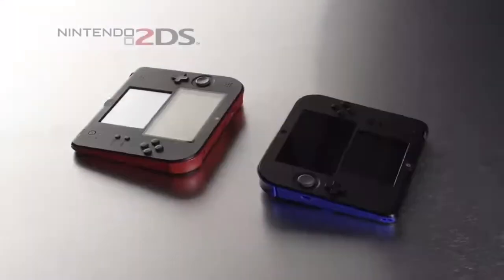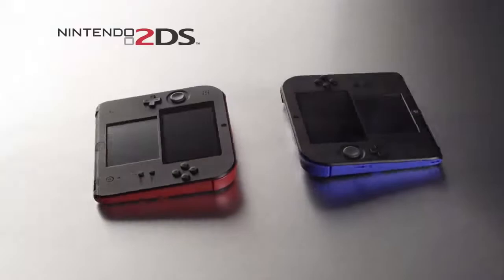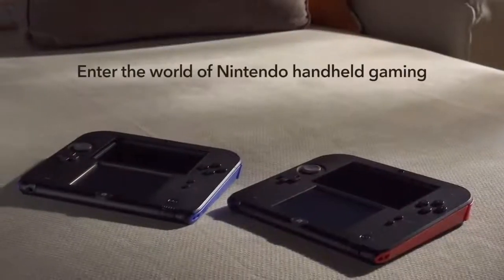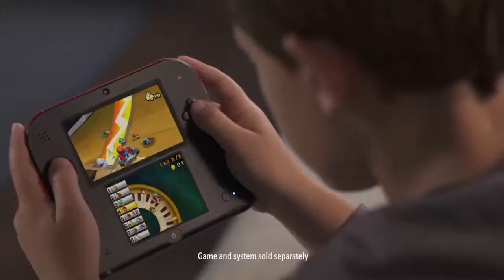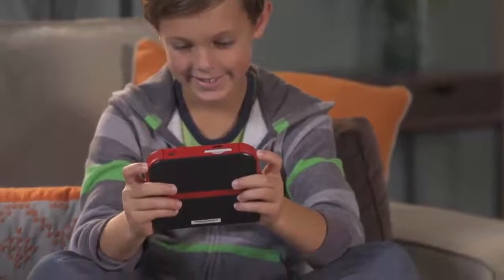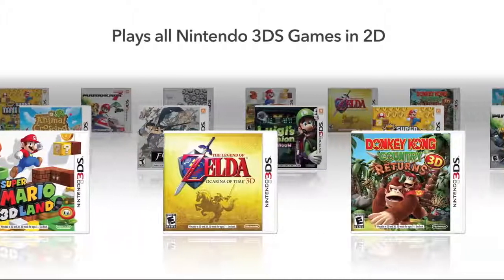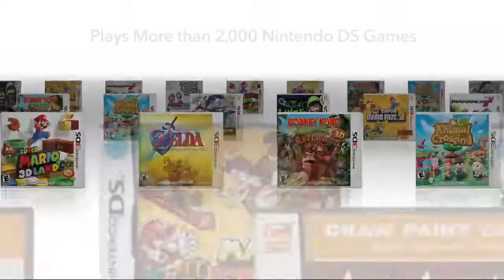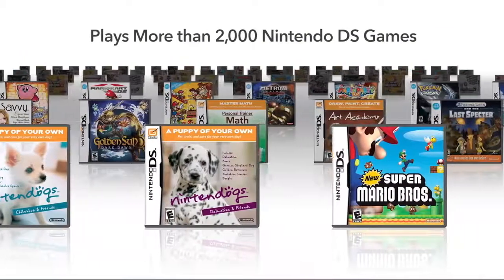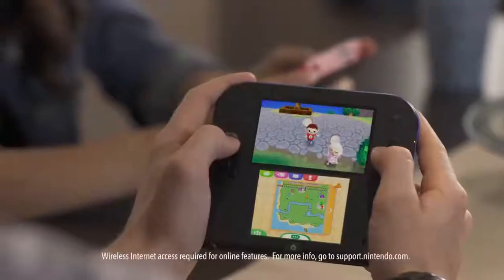The 3DS is still available for $170 and the 3DS XL is still available for around $200 new. Here's a little fun fact: the 2DS will come in red and blue models and will be sold alongside the 3DS model. It will include a 4GB SD card that uses the same power source as the DSi and the 3DS.